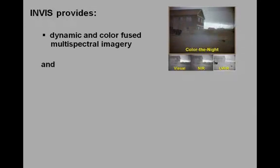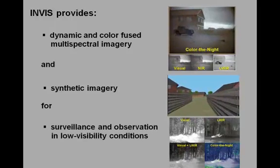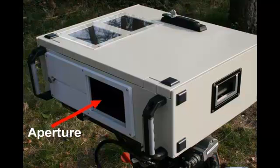INVIS provides dynamic and color fused multispectral imagery and synthetic imagery for surveillance and observation in low visibility conditions. The portable sensor suite of the INVIS system is contained in a water and dust resistant housing with a single aperture and two built-in displays for monitoring the sensor signals.